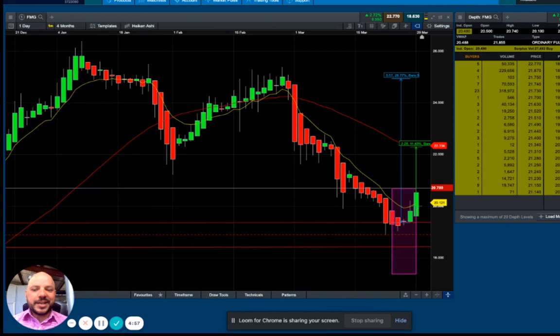Hi guys, Les here from BGTrading and I hope you are well. Today I'm going to be talking about Fortescue Metals, which the ASX code is FMG. Let's have a look.